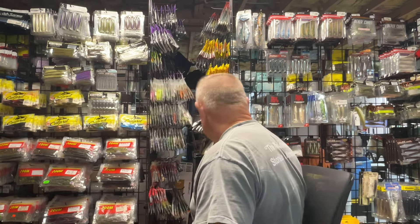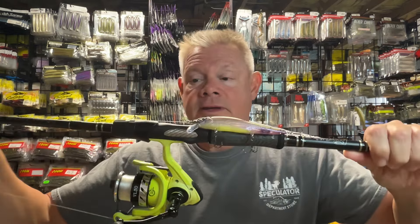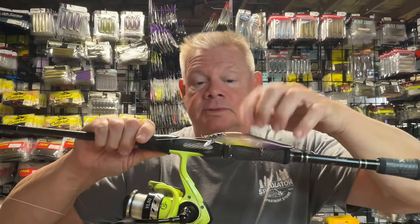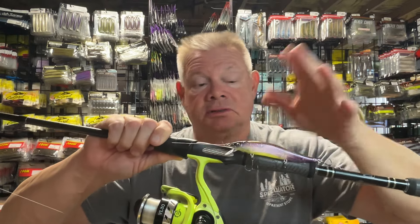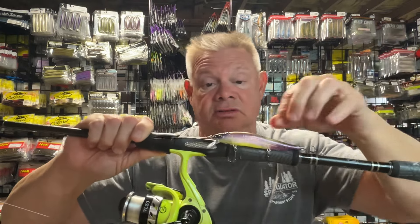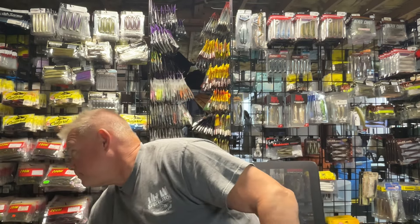The only other spinning setup I'm going to have tied on is a jerk bait. The jerk bait was very good in Vermont last week — it was probably the bait I caught the most fish on. That's just a Megabass Vision 110 in that Northern Secret color, which is a color I just got this year. I tend to stick with those perch patterns. A lot of it will depend on the clarity of the water — I may go with brighter colors if the water is cloudy. But whatever color you have confidence in, I would definitely have some type of suspending jerk bait on.